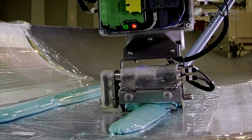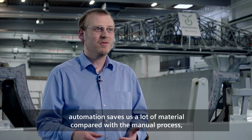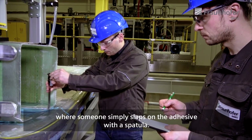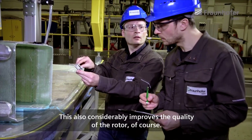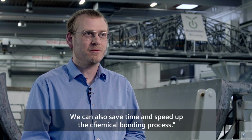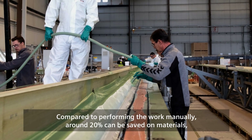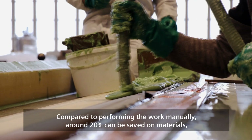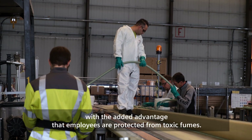When applying the bonding agent, for example, automation saves a lot of material compared with the manual process, where someone simply applies the adhesive with a spatula. This also considerably improves the quality of the rotor. We can also save time and speed up the chemical bonding process. Compared to performing the work manually, around 20% can be saved on materials, with the added advantage that employees are protected from toxic fumes.